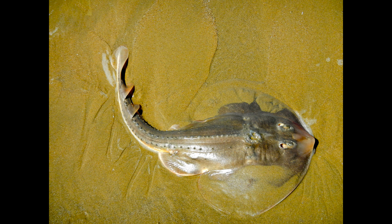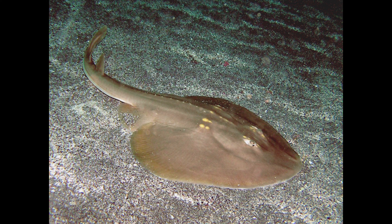The Thornback Guitarfish is closely related to the electric rays. They range from Tomales Bay to the Gulf of California, generally in shore waters, no deeper than 6 meters and 20 feet.